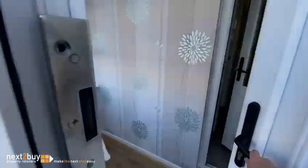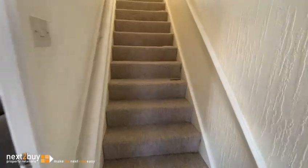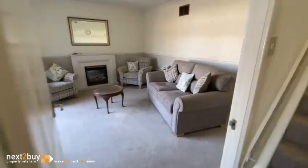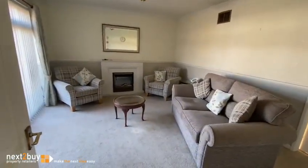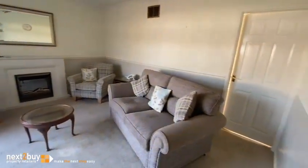We have an entrance porch with a cupboard on your left. And this is the lounge. Then we have the door leading into the kitchen diner.